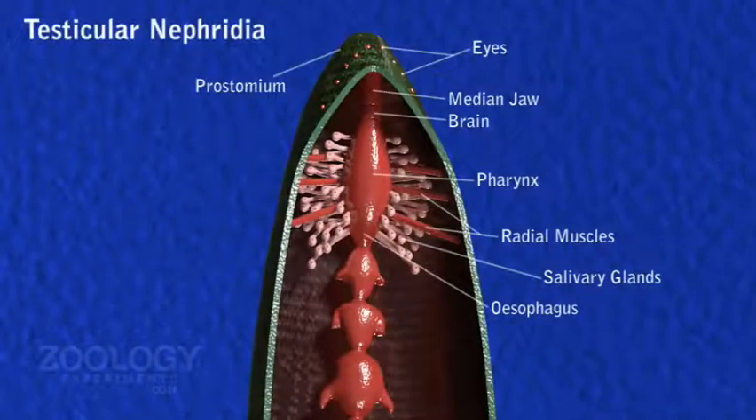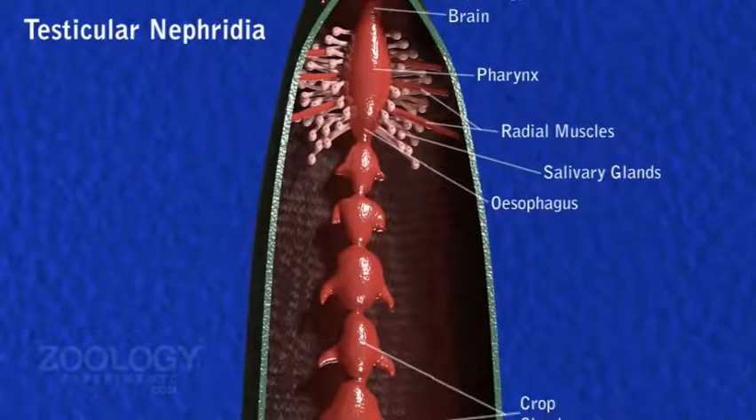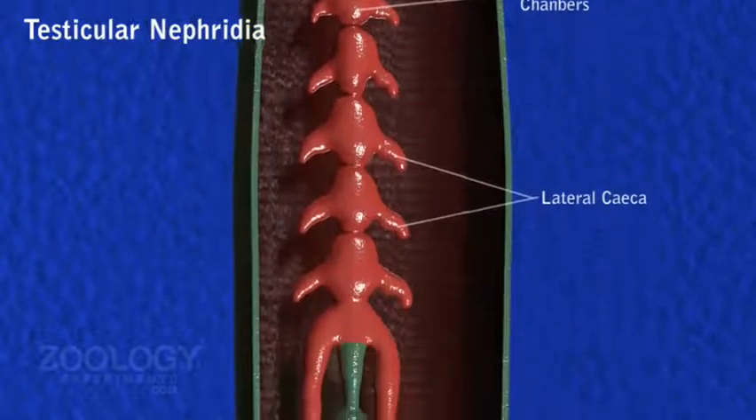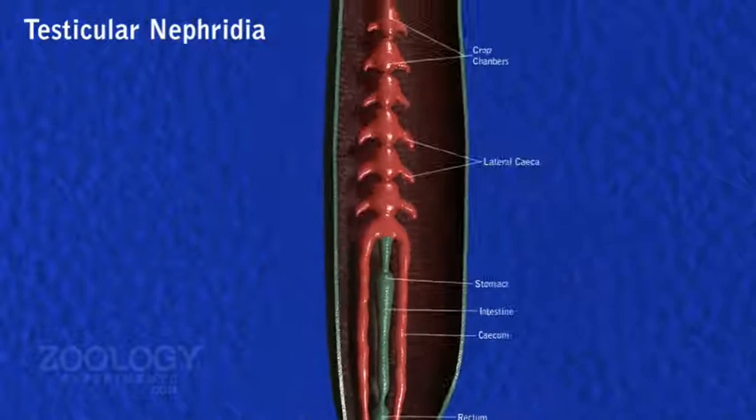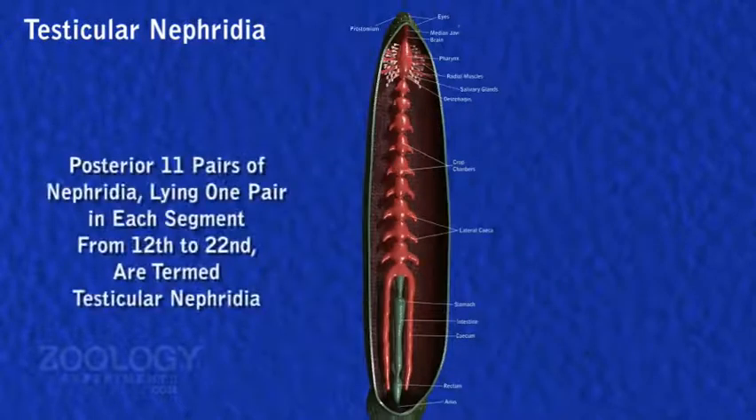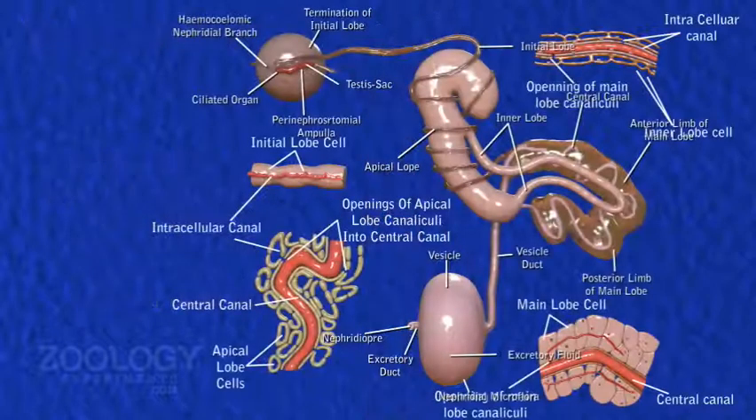Testicular Nephridia. The posterior 11 pairs of Nephridia, from the 12th to 22nd segments, are known as Testicular Nephridia. Due to the presence of a pair of testes in each of these segments, a typical testicular Nephridium is a horseshoe-shaped structure traversed by a complicated system of canals.